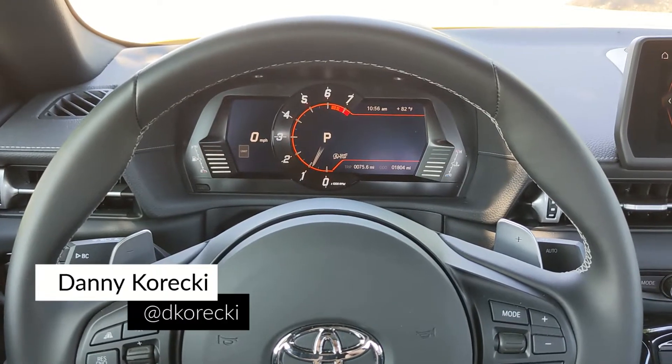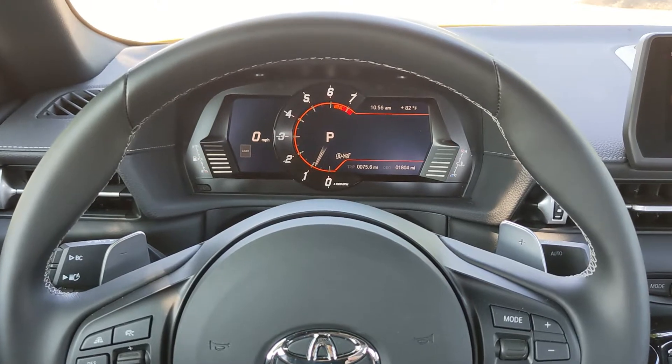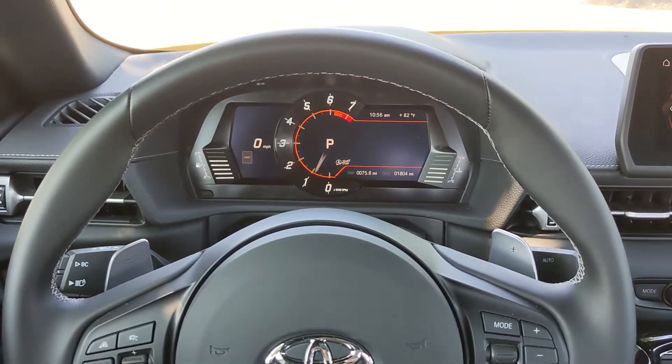Today I'm behind the wheel of the 2022 Toyota GR Supra 2.0, and I'm going to take some time to go through the interior of this thing.